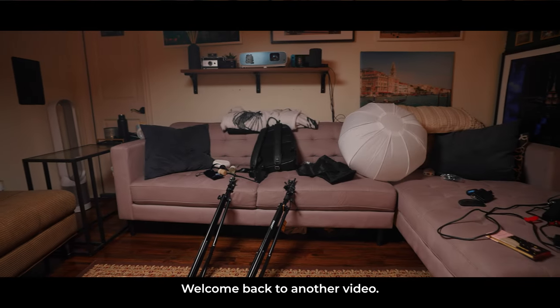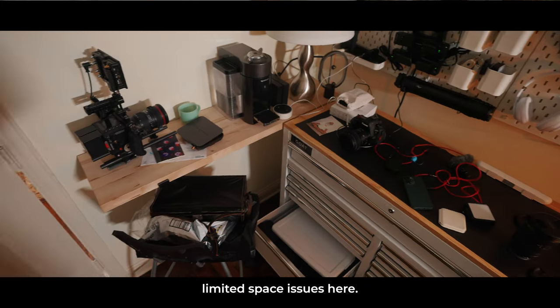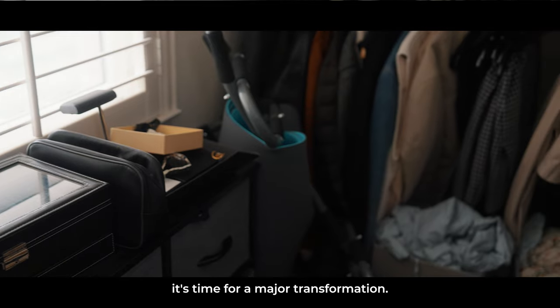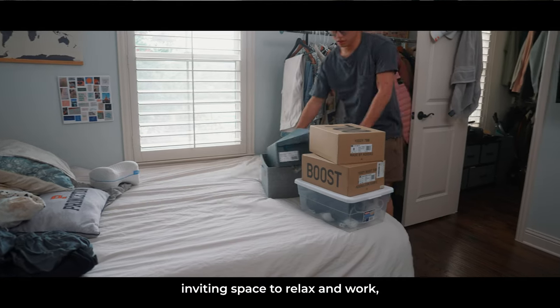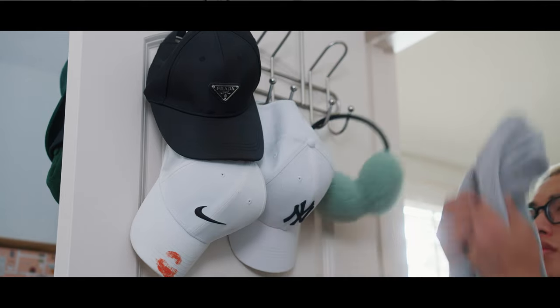Greetings and salutations, gang. Welcome back to another video. Now, despite living in a house, we're still dealing with some serious limited space issues here. From cluttered corners to chaotic drawers, it's time for a major transformation. And if you're also someone who works from home, you know the importance of having an uncluttered, inviting space to relax and work. So today is all about reorganizing, decluttering, and setting ourselves up for success. Now, let's get started.